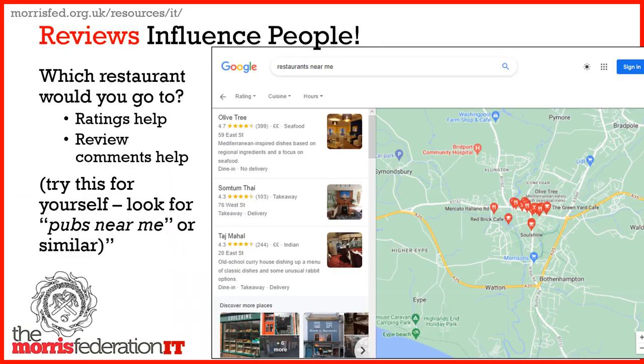Reviews can influence people and their decisions. Just try it — search for 'restaurants near me' and look at what's available. Look at the top result: 4.7 rating, 399 people have given a rating, and there's a nice description that helps you get a feel for the place. So try that and get a feel for what works.